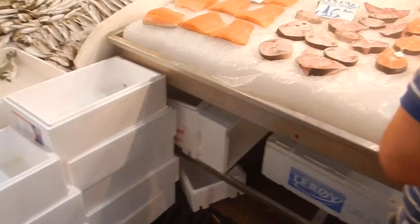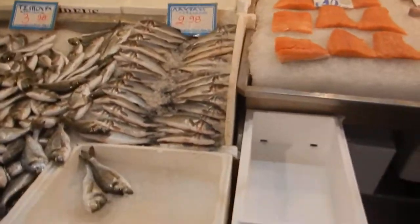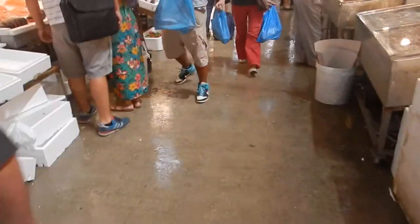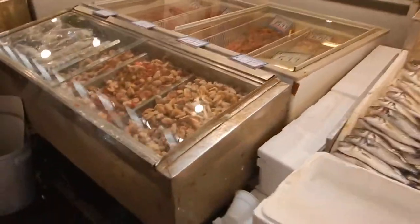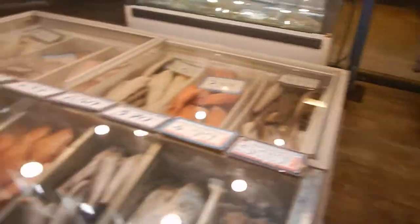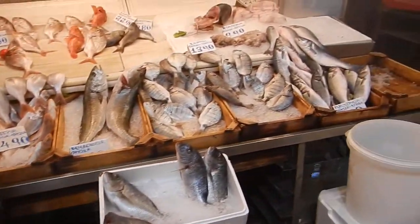We got a sleepy guy over here. You can get the frozen stuff here too — frozen mussels, frozen shrimp. Nice size fish over here as well.